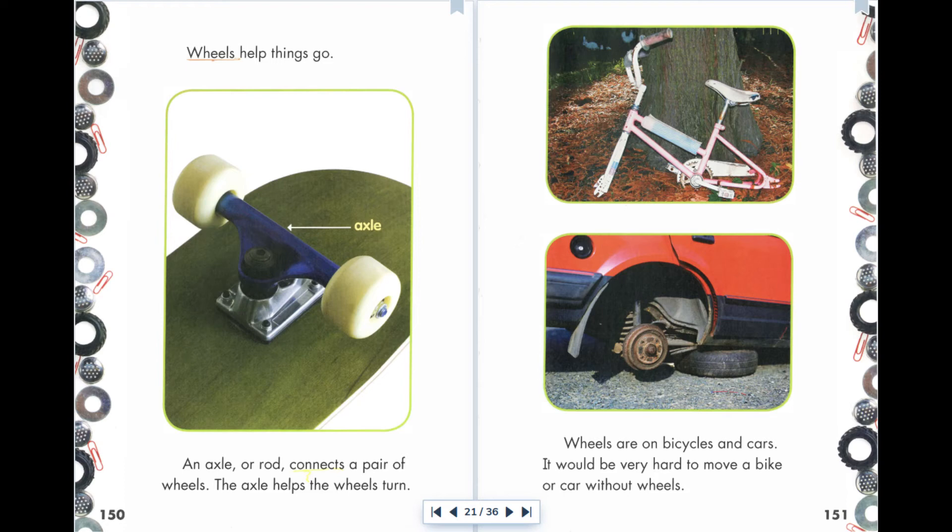Wheels help things go. An axle, or rod, connects a pair of wheels. The axle helps the wheels turn. Wheels are on bicycles and cars. It would be very hard to move a bike or car without wheels.